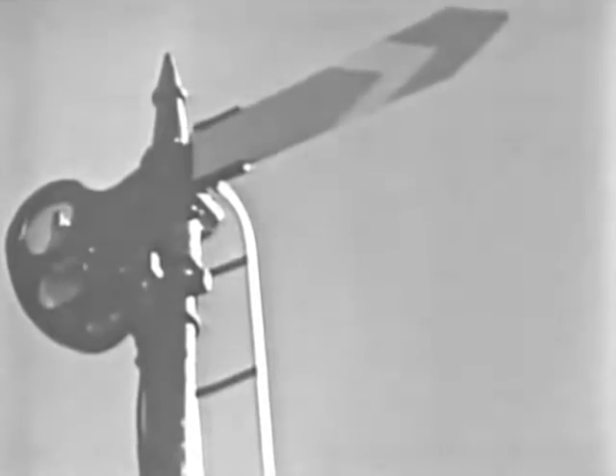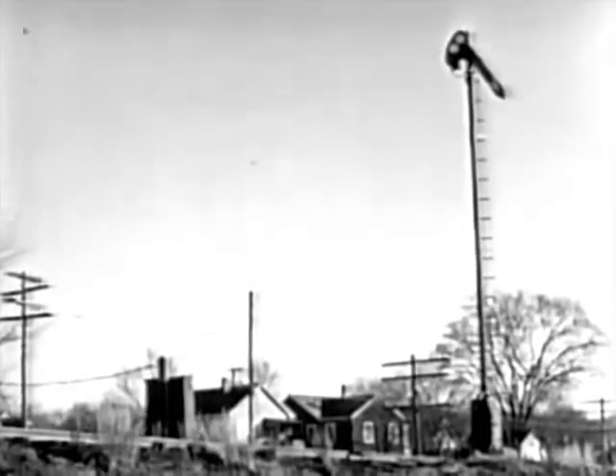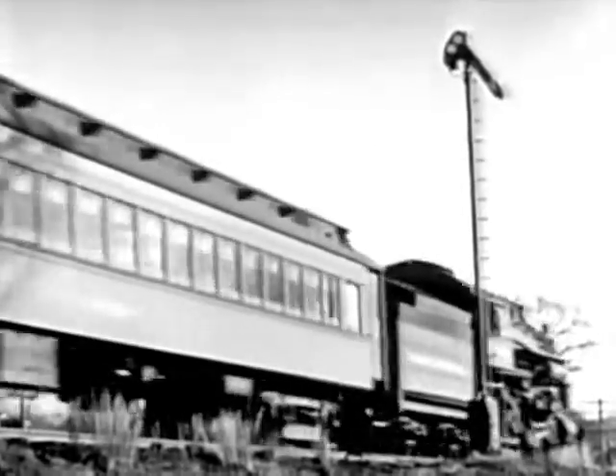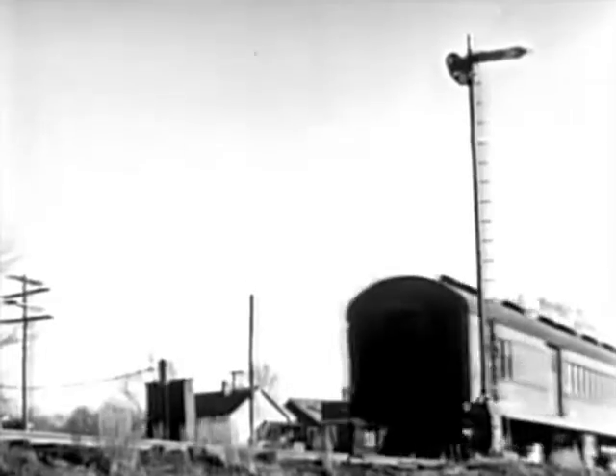The electrical age was coming to the railroads. Here was an automatic means to tell the engine of traffic conditions ahead. The passage of a train caused the signal to operate. The slow and cumbersome system of written orders could now be dropped.